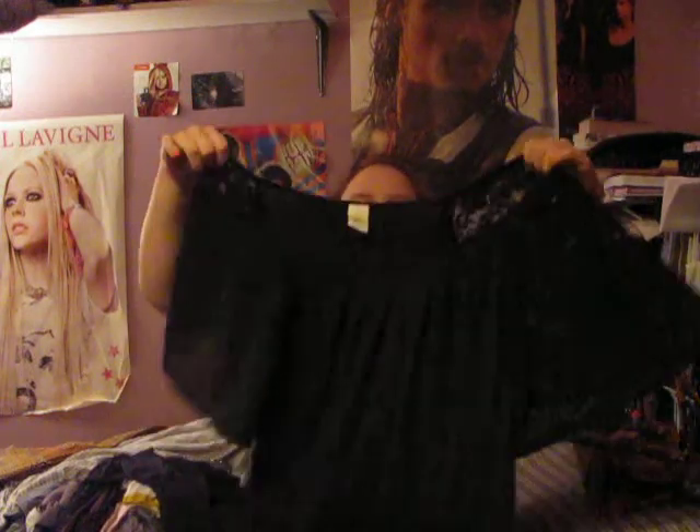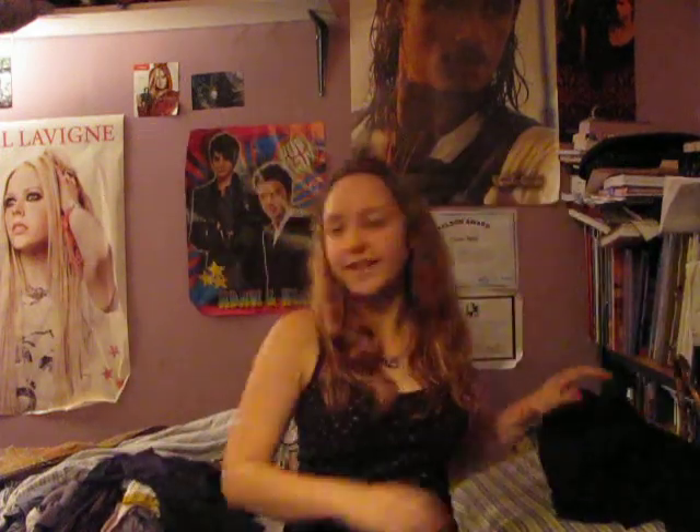I also got this top by Ginger G., and I really like Ginger G. because all her things seem so flowy, and they're all very affordable. This was $16.99 at Winners, and I just love the sleeves and the lace detailing.